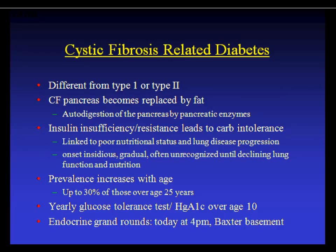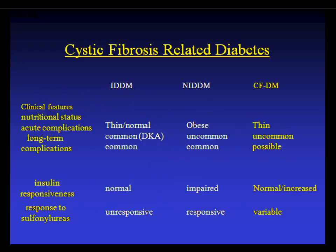CF-related diabetes is a full topic in itself — it resembles an overlap of type 1 and type 2 diabetes. Prevalence increases with age up to 30% over age 25. We do yearly glucose tolerance tests and hemoglobin A1c at age 10 and above. Unlike type 1, patients rarely get DKA because they have residual insulin secretion; unlike type 2, they don't respond well to oral agents. Long-term complications are now being seen as patients live longer.